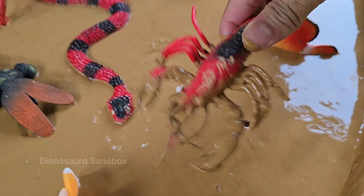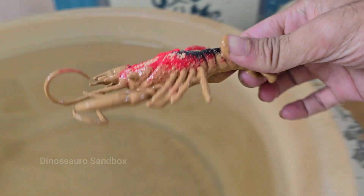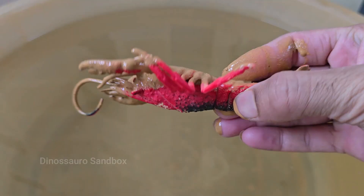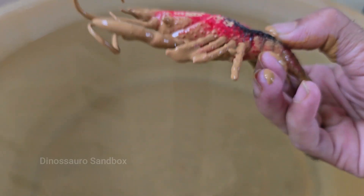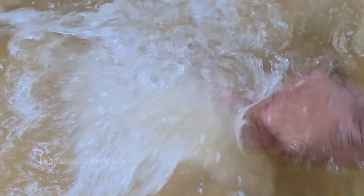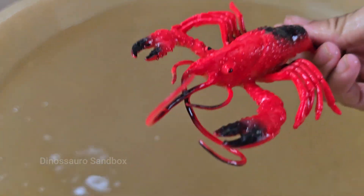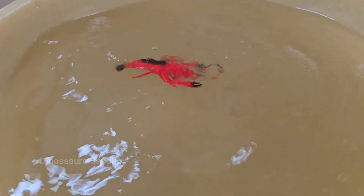Lobsters are crustaceans, just like crabs and shrimp. They live on the ocean floor and crawl around using their strong legs. Lobsters have two main claws — one is the crusher, for breaking shells, and the other is the pincher, for cutting and tearing.